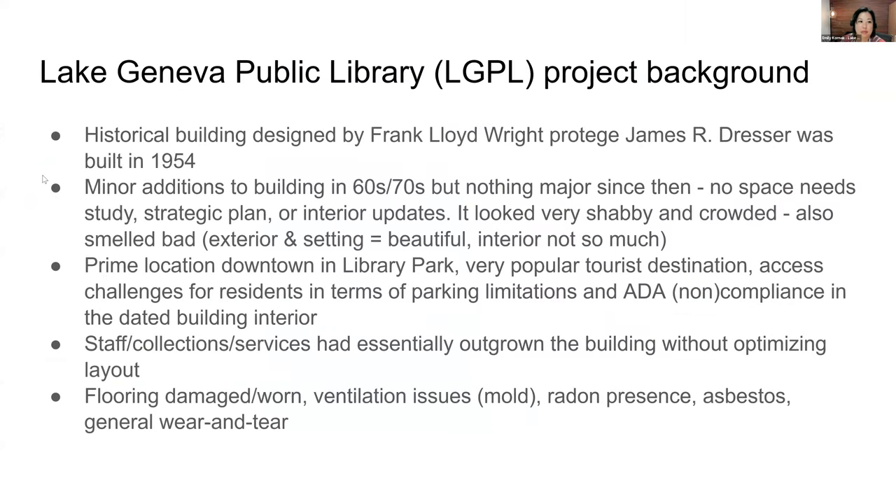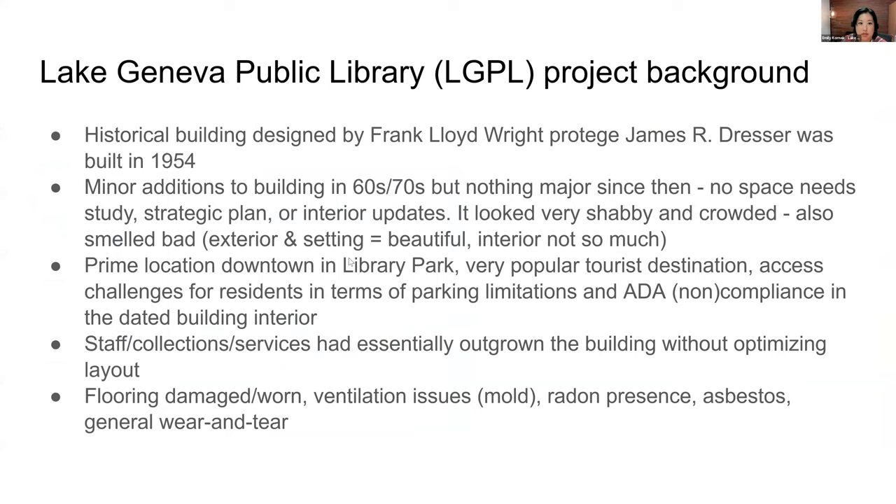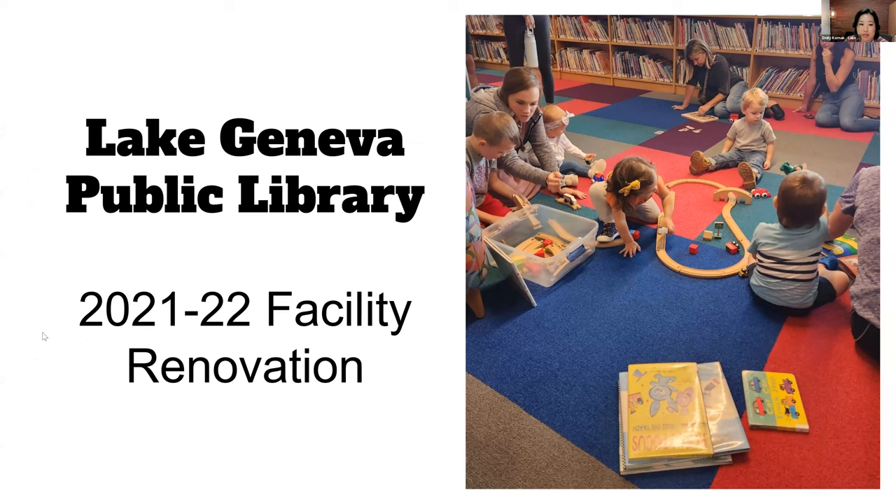My name is Emily Kornack and I am the director of the Lake Geneva Public Library in Lake Geneva, Wisconsin. We recently completed a building renovation — not an expansion, just a renovation. These slides will give a few examples of some of the things that we learned, and some of them overlap quite a bit with Val's lessons learned, so hopefully you'll be able to see a few concrete examples here.